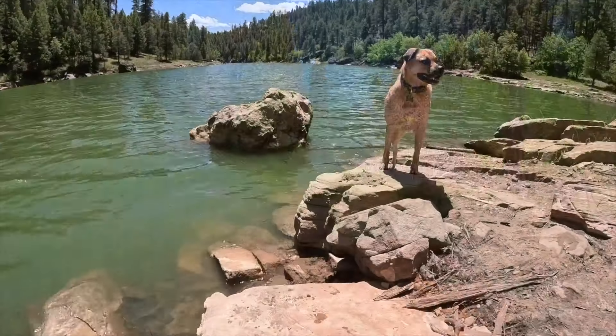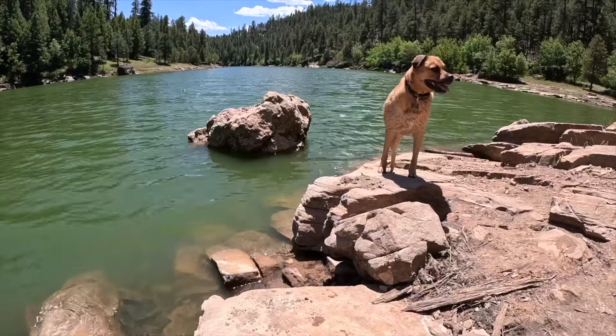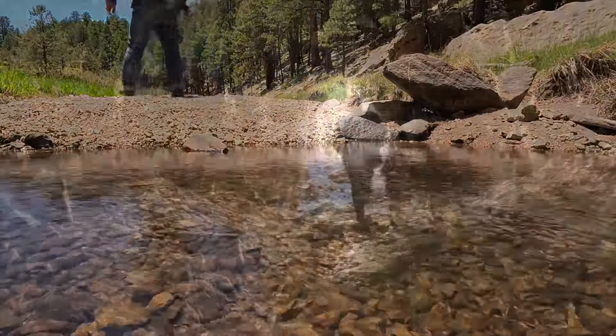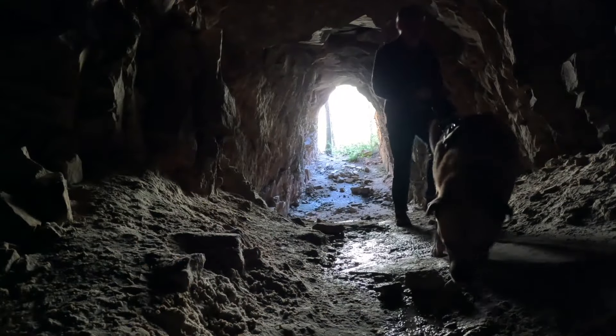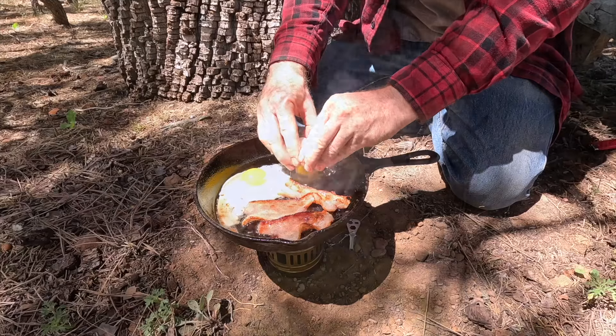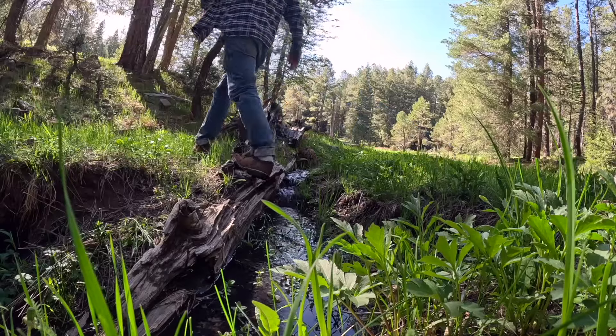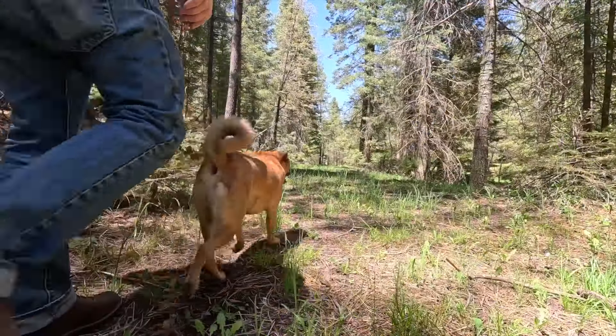Gas up the Jeep, it's good to be free. Load up the pans and fishing poles. The highway is long, the wheels turning round. Pack up the cook stove and the boats. Arlo and I, we hit the open road. Arlo and I are on the road.